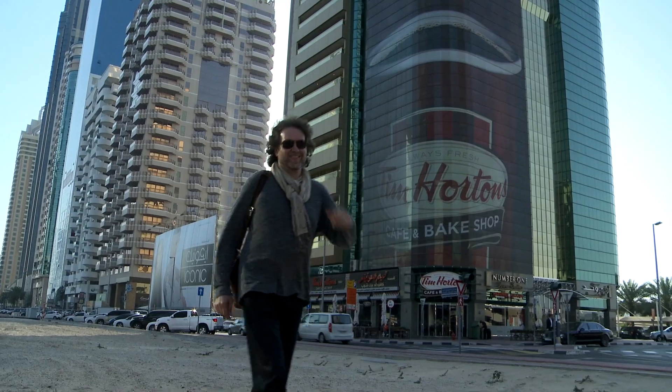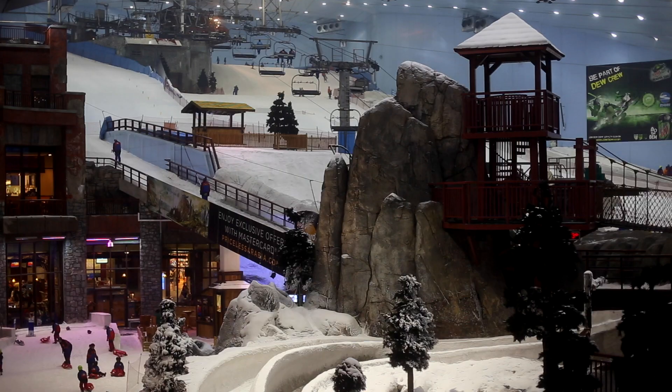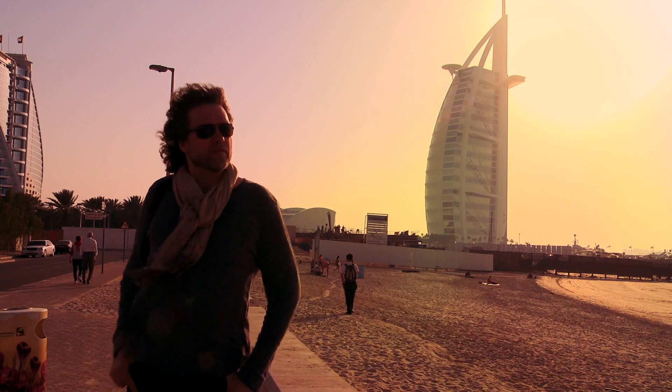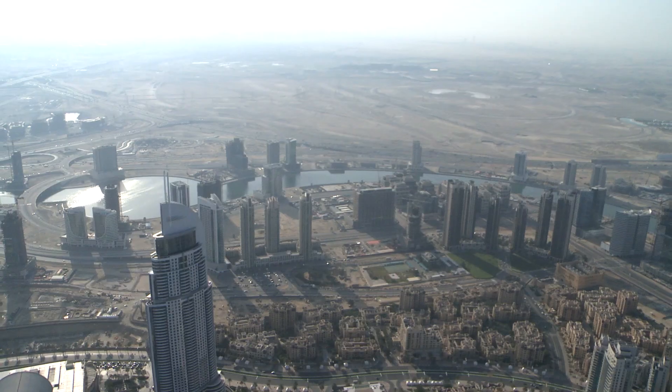I'm surrounded by the biggest, the best, the largest, the most luxurious of everything. But I'm not here to buy a racehorse or ski in the desert or stay at the world's only seven-star luxury hotel. I'm here to ask, what makes Dubai, Dubai? And the answer actually has a whole lot to do with lentils.